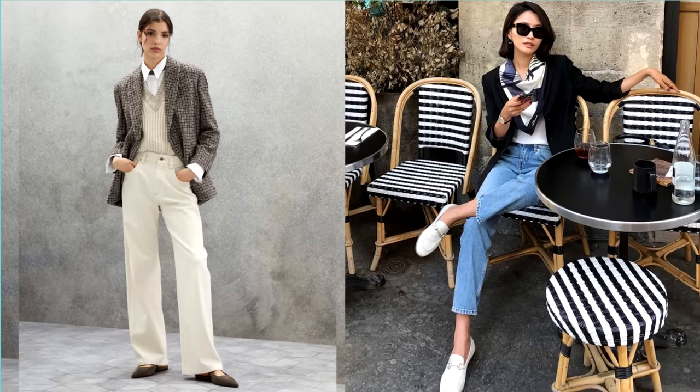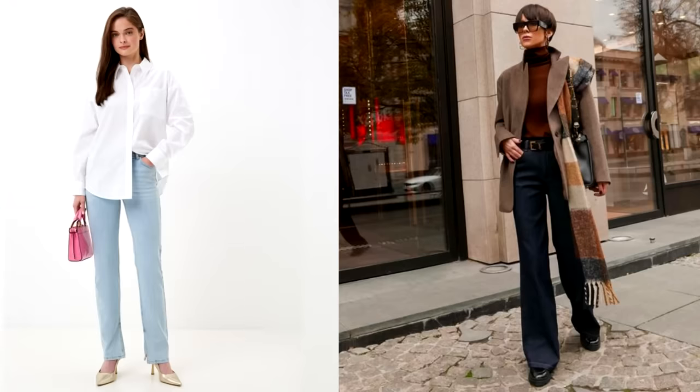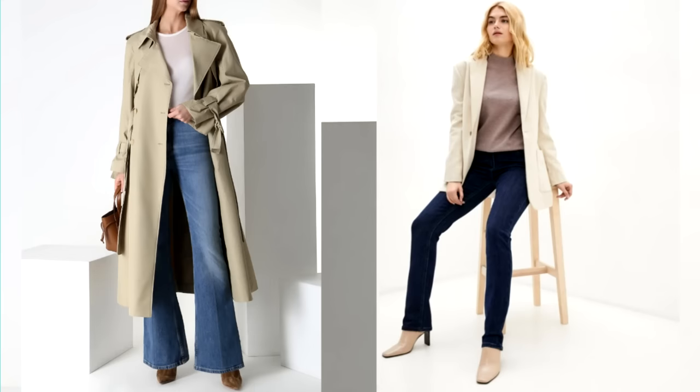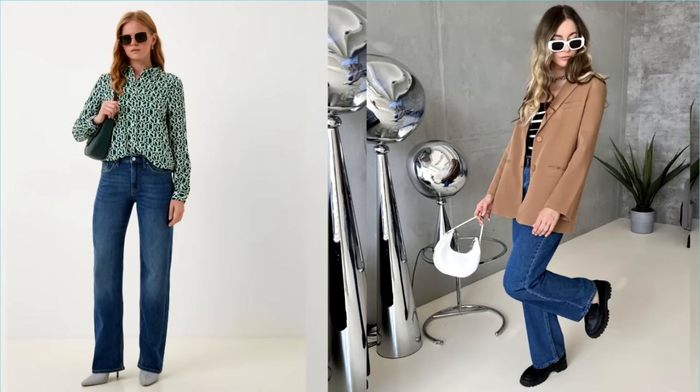Many may be surprised, but the list of status clothes includes such a seemingly simple and everyday thing as a pair of jeans. We love jeans because they are convenient, comfortable and allow you to create a variety of outfits. You can look expensive in jeans, but these must be perfect jeans. Pay attention to classic styles — for example, straight, slightly tapered or delicately flared models with a medium or slightly high rise. The quality of the fabric plays an important role, and high-quality workmanship, absence of defects and neat seams are all important for creating a luxurious look.